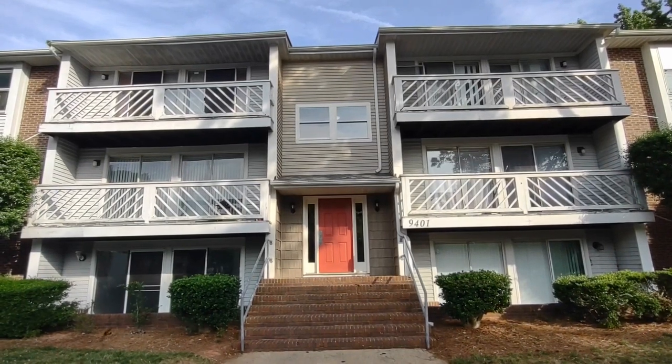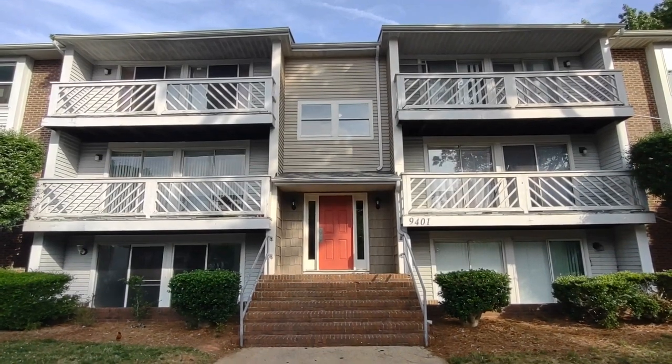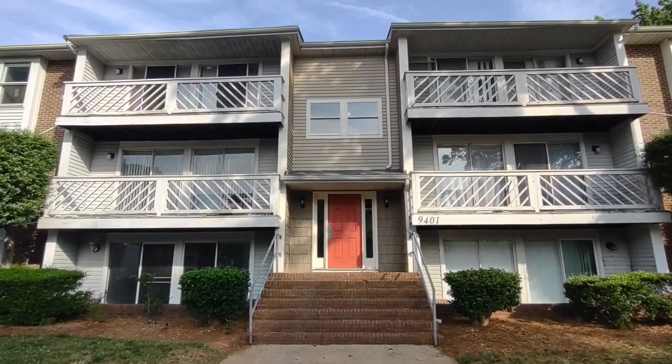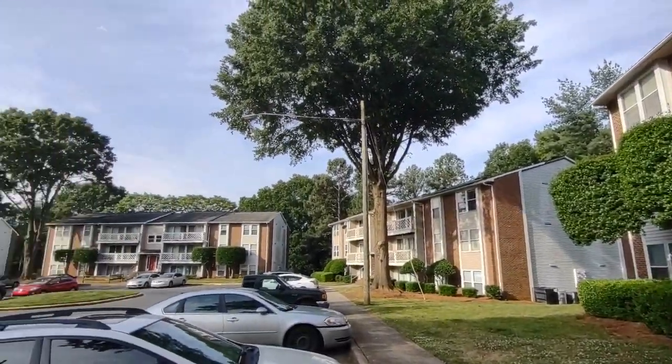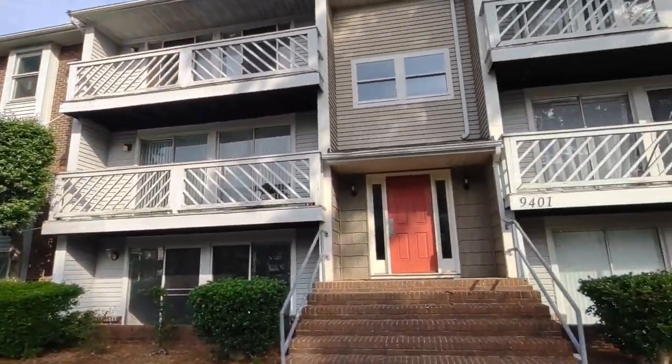Hello, welcome to 9401 Old Concord Road, Unit B. This is a two-bedroom, two-full-bath condo in the Charlotte, North Carolina area. For more information about this property, such as pricing, or to schedule a viewing, please visit our website at www.touchpointpm.com.